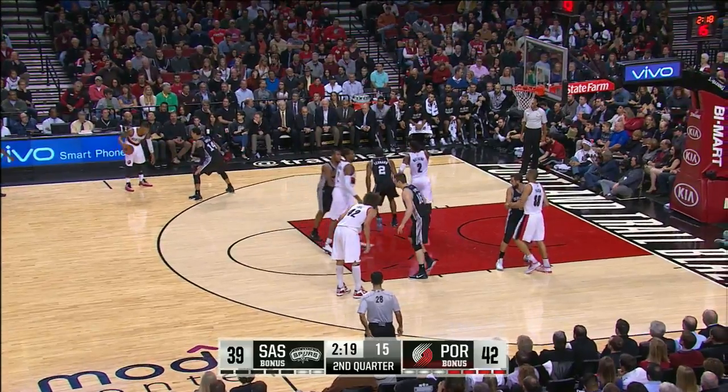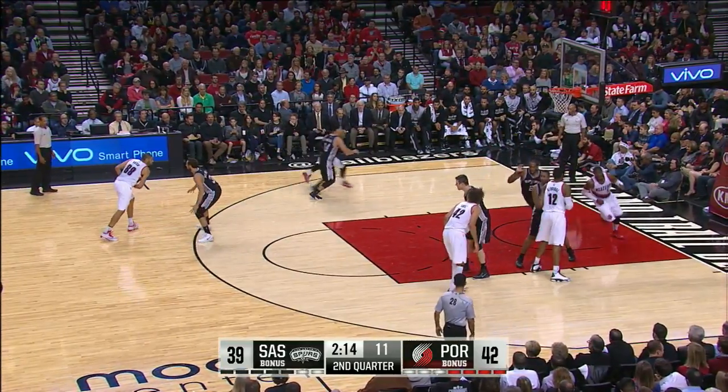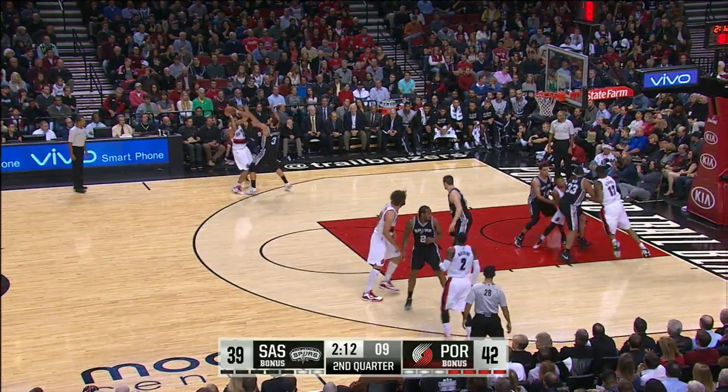Nice would have sat on a nice comfortable lead. Now Aldridge hasn't touched the ball this quarter so let's see if they can get Aldridge involved.